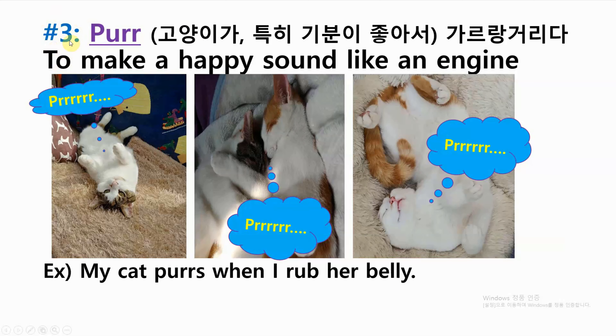Number three: purr — to make a happy sound like an engine. Example: my cat purrs when I rub her belly.